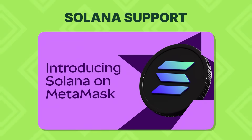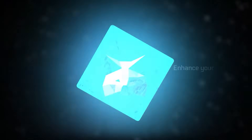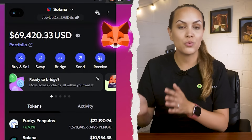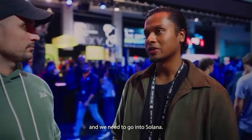MetaMask now natively supports Solana, making it the first non-EVM chain to be integrated — so you don't even need a Snap for it. You can create or import Solana wallets, manage SOL-based tokens, and interact with Solana dApps right inside MetaMask. Plus, with built-in bridging, you can move assets between Ethereum and Solana without leaving the app.